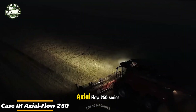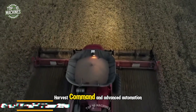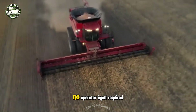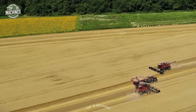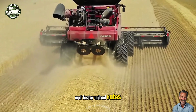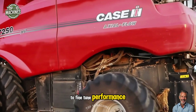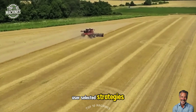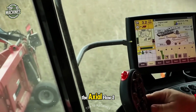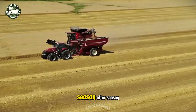The Case IH Axial Flow 250 series redefines harvesting with AFS Harvest Command, an advanced automation system that adjusts combine settings in real-time — no operator input required. Designed for combines with larger grain hoppers and faster unload rates, the smart solution uses sensors throughout the machine to fine-tune performance based on one of four user-selected strategies. Whether you're in top or variable field conditions, the Axial Flow 250 delivers top-tier efficiency and productivity, season after season.